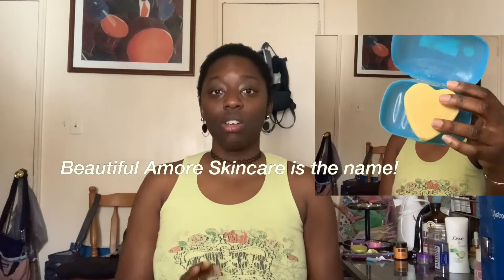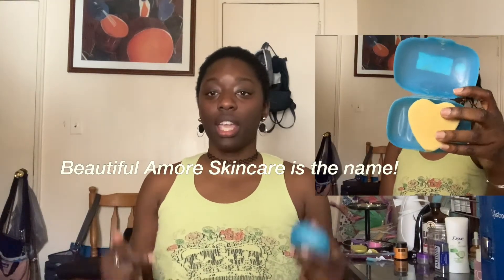Another cleanser I've been using comes in the form of a bar. It's from a Black-owned company called Beautiful Skin Amore, located here in Brooklyn — they do have a website so I'll link it down below. This is made with turmeric, peppermint, and lavender. I enjoy this facial soap because it helped lighten the marks on my face within the first two uses. I'm going to continue using it to make sure I actually like the product, but so far I do.